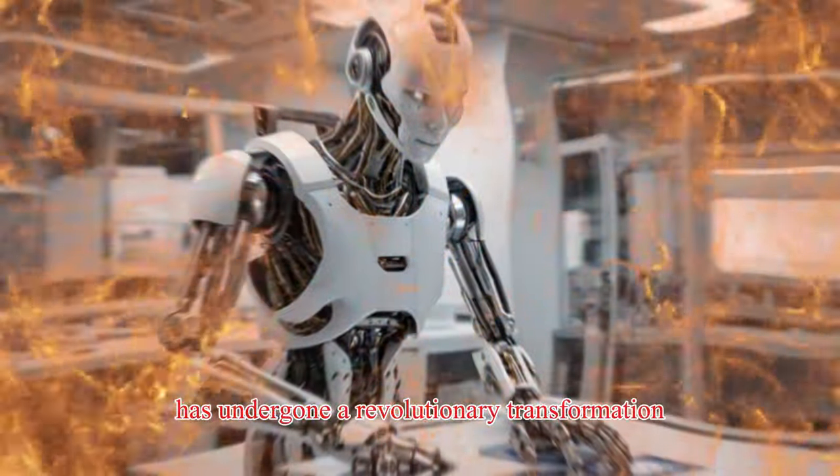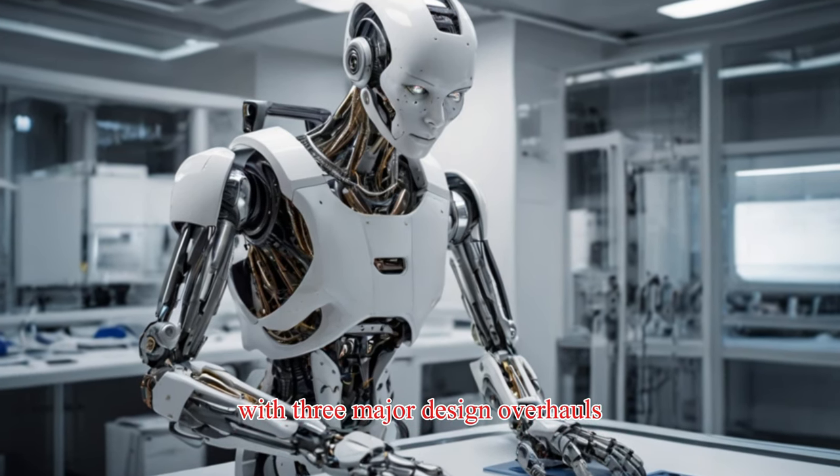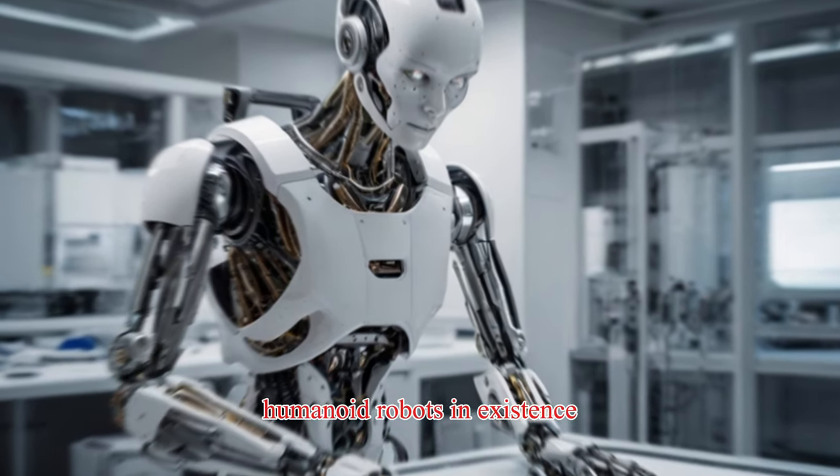In just two short years, Tesla's Optimus robot has undergone a revolutionary transformation. With three major design overhauls and four hand upgrades, Optimus has evolved into one of the most cutting-edge humanoid robots in existence.